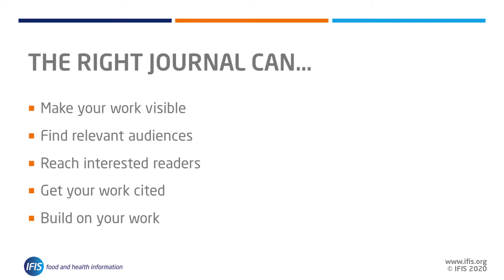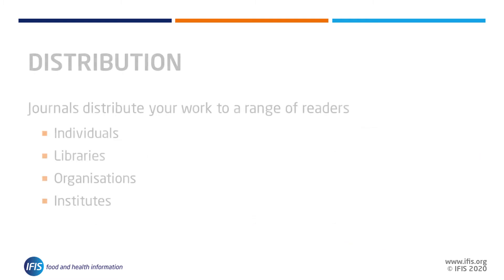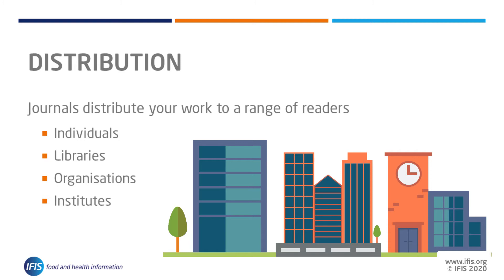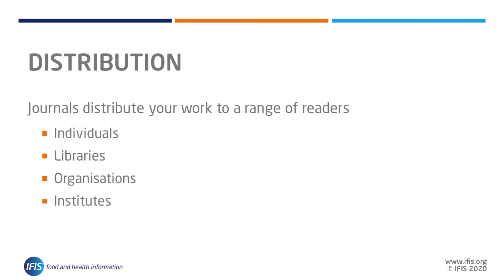The right journal will make your work visible to the most relevant audiences, who will be the most interested in reading it and building on it. Journals often have sophisticated distribution networks, placing work into libraries, organisations, institutes, and the hands of readers and other researchers, helping to preserve your work in the permanent records of research in the field.